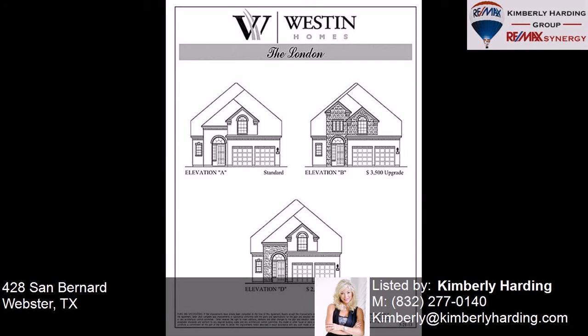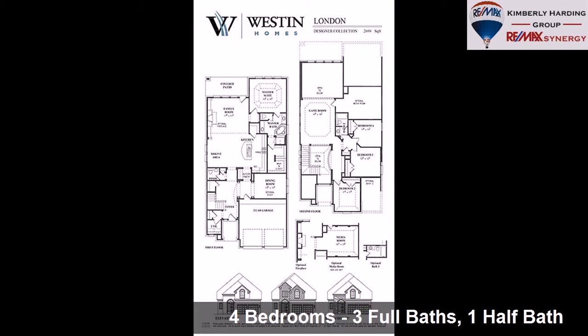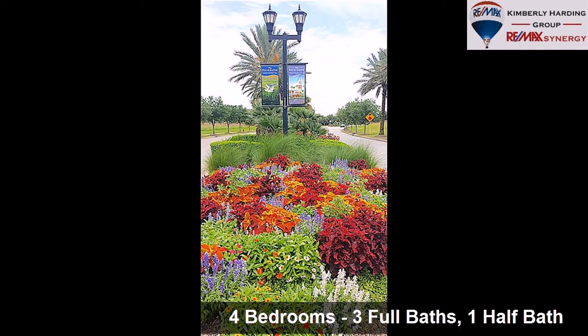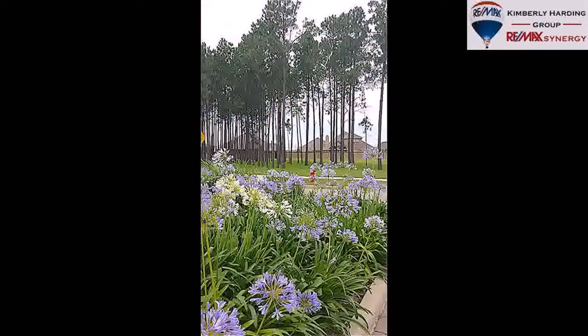This property is a four bedroom, three full baths, and one half bath home. Interior features of this property include carpeted flooring, Energy Star approved appliances, a formal dining room, a family room, and a kitchen island.